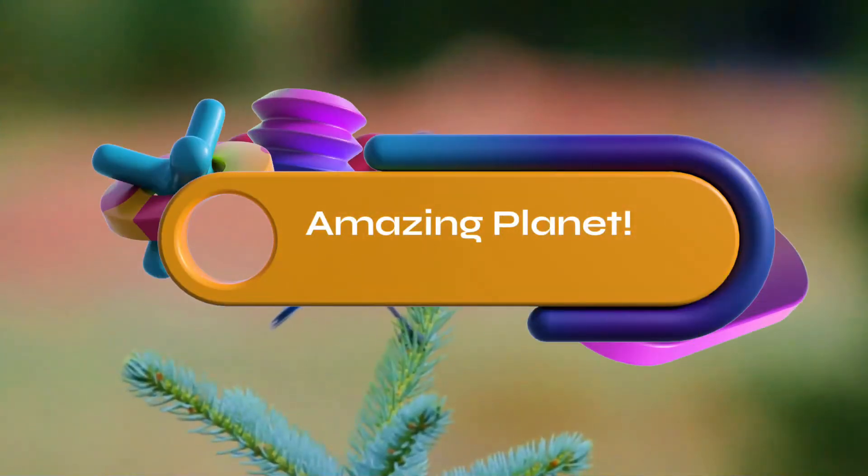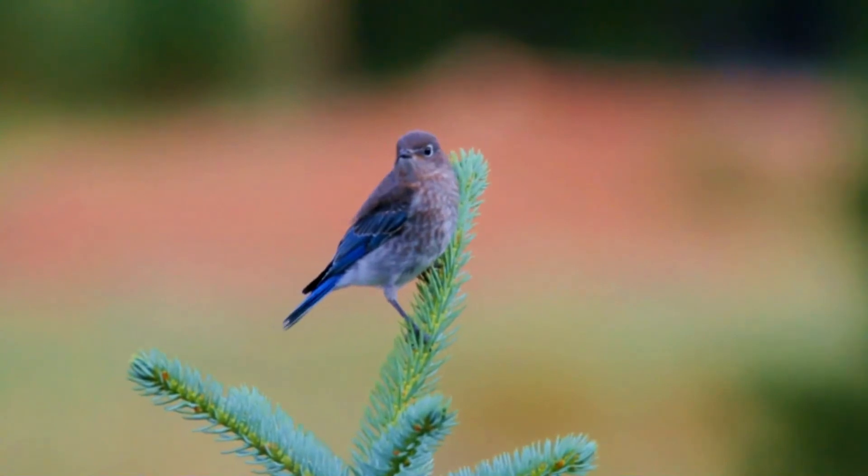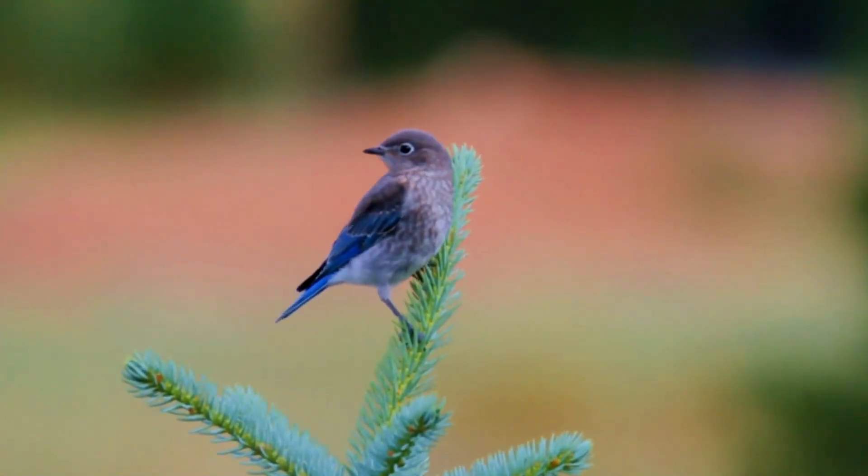Did you know that penguins can jump as high as 9 feet in the air? Amazing, isn't it? Thank you for joining me, let's begin the show.